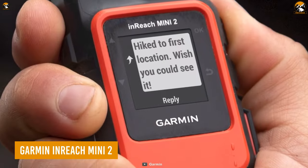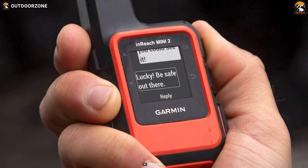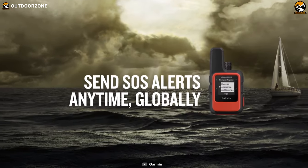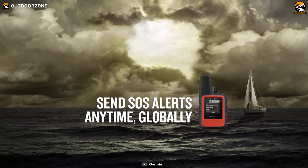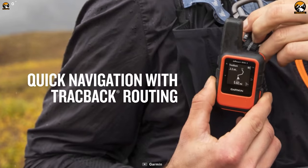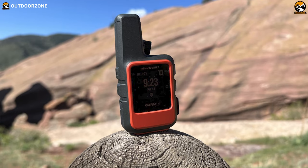Get out there and live your wildest adventures with the Garmin inReach Mini 2 by your side. This little guy packs a punch with global satellite coverage to keep you connected regardless of the destination. It boasts an interactive SOS messaging system that lets you send a message to the Garmin Coordination Center in case you're lost. And when you're simply out of cell phone range, you can send messages, track your location, and share trip details with your friends and family using the Garmin Explore app.